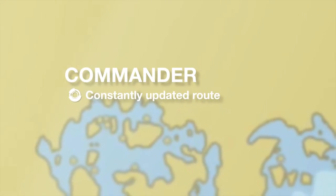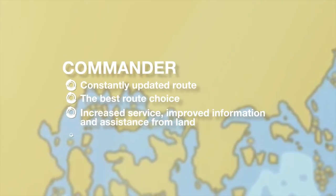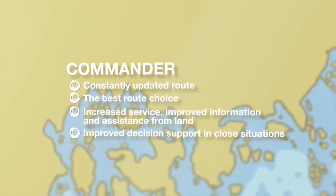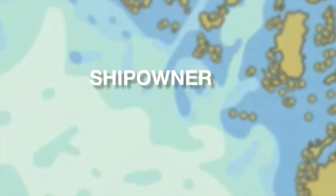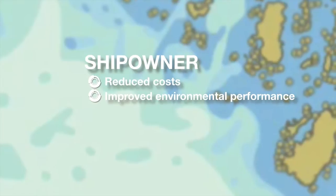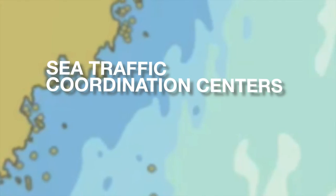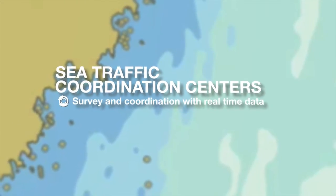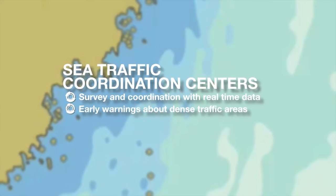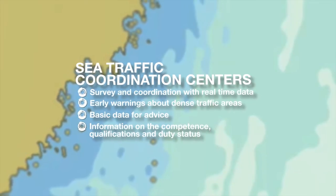For the commander, the Mona Lisa project gives a constantly updated route, best route choice, increased service, improved information and assistance from land, improved decision support in close situations, and warnings about dense traffic. For the ship owner, Mona Lisa provides reduced cost, improved environmental performance, and quality assured and validated route performance. For the sea traffic coordination centres, Mona Lisa provides survey and coordination with real-time data, early warnings about dense traffic areas, basic data for advice, and information on competence, qualifications and duty status.